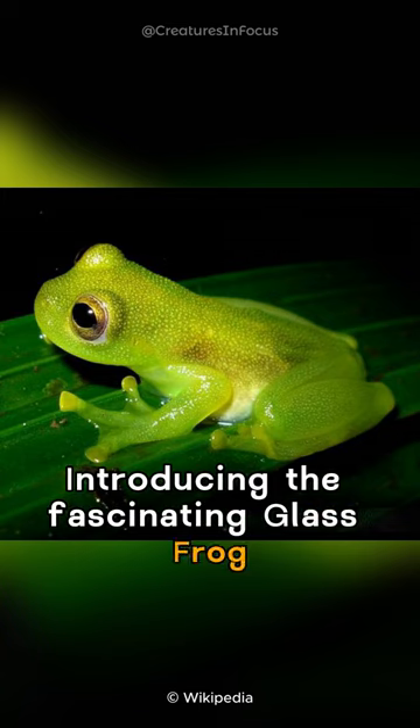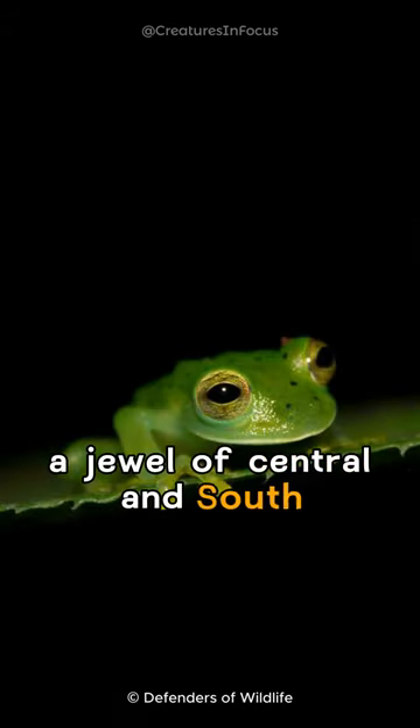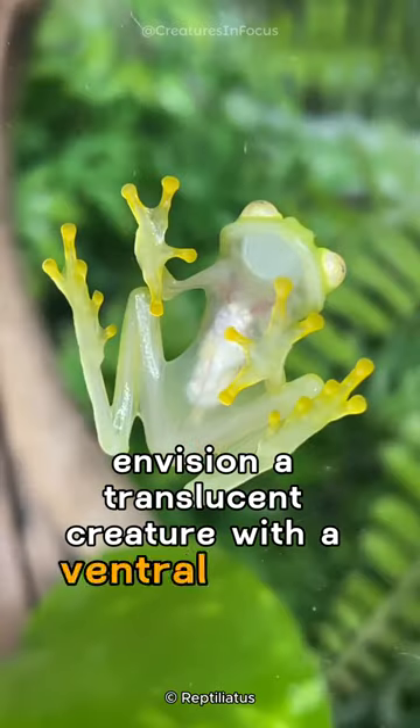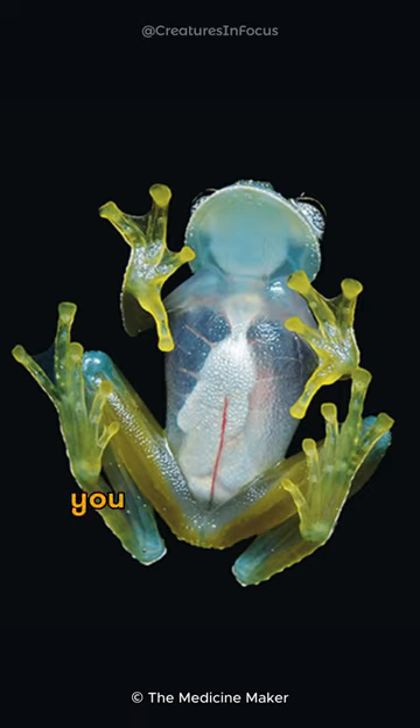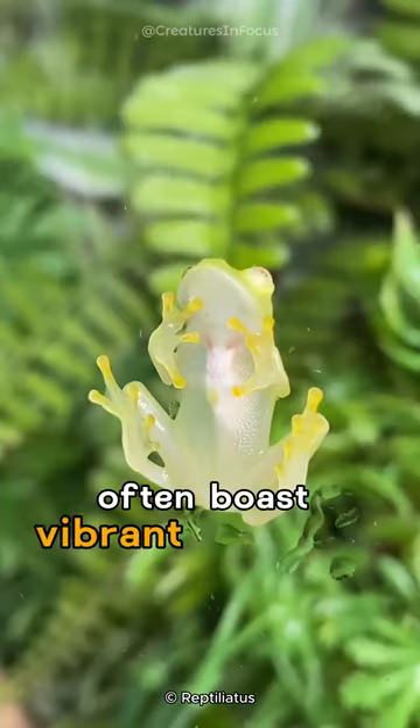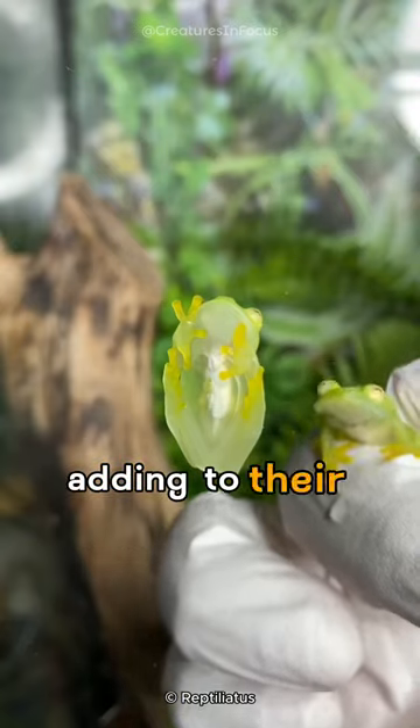Introducing the fascinating glass frog, a jewel of Central and South American rainforests. Envision a translucent creature with a ventral surface so transparent you can see its internal organs. These captivating amphibians often boast vibrant green skin, adding to their mystique.